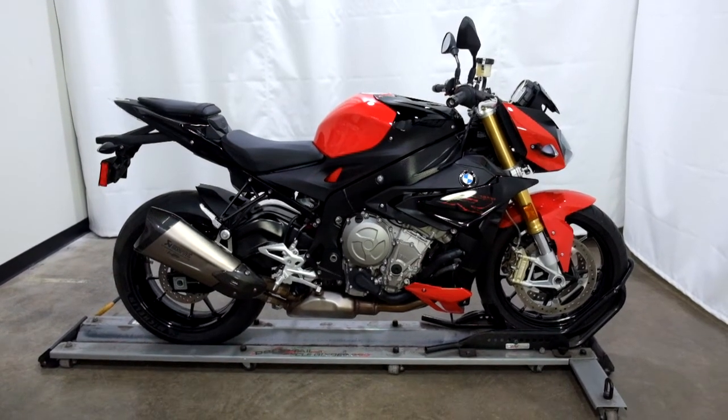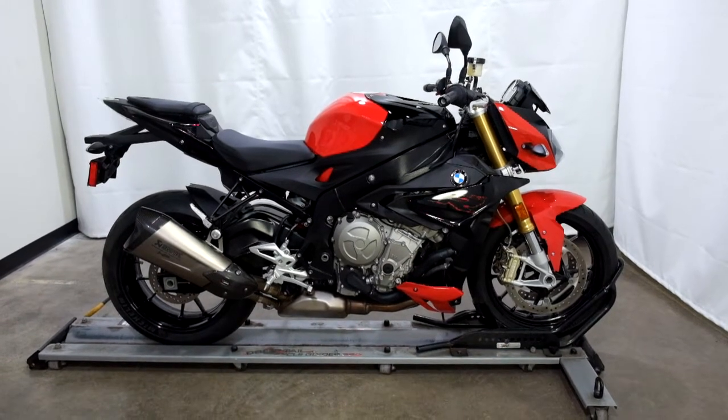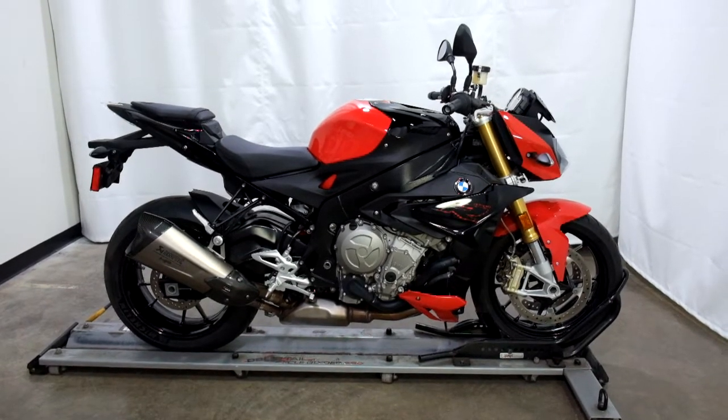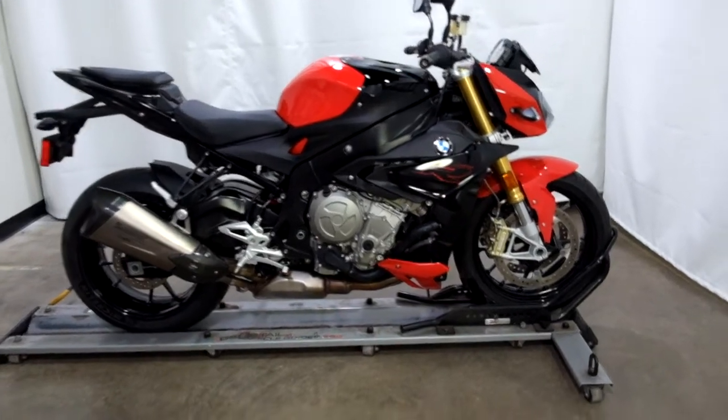Welcome to SimplyStreetBikes.com. Today we have a 2019 BMW S1000R. This naked style sport bike has just over 4,100 miles on it and is in mint condition. So let's take our walk around it — we'll show it to you, then we'll fire it up.